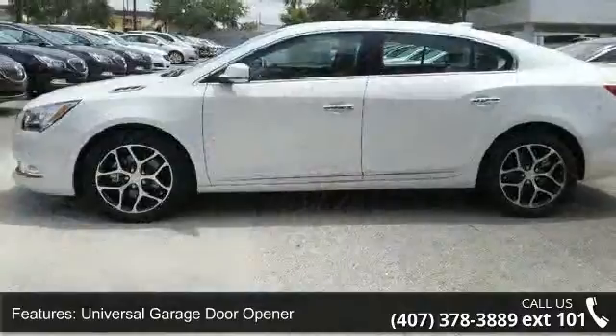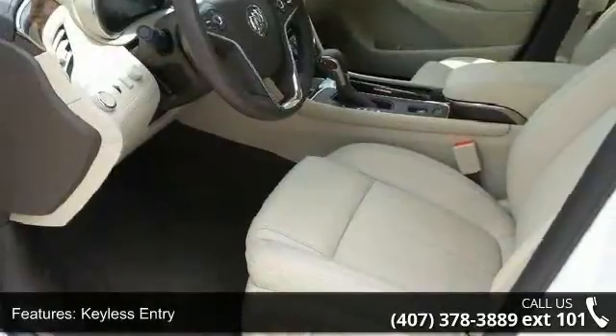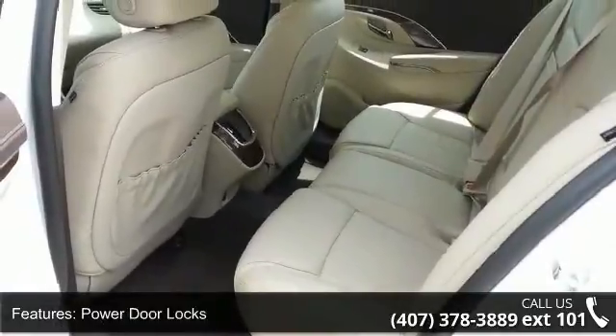Enjoy these notable features: auto-dimming rear-view mirror, universal garage door opener, remote engine start, keyless entry, power door locks, rear parking aid, keyless start, power passenger seat, leather seats, and engine immobilizer.